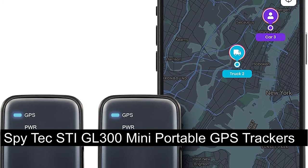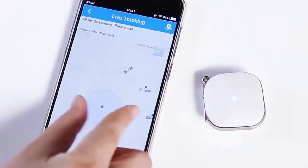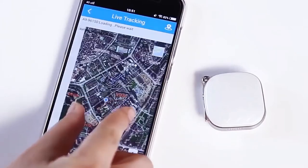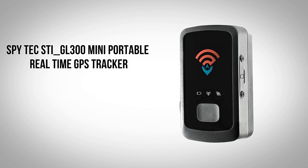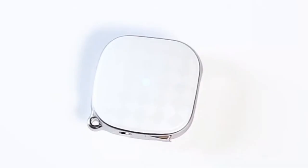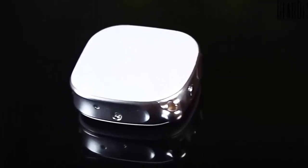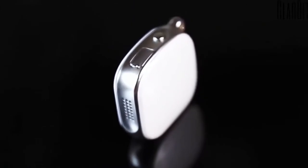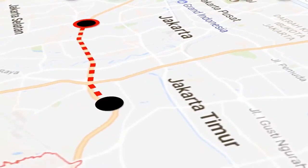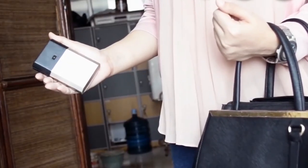Number six: SpyTech STI GL300 Mini Portable GPS Tracker. You can make arrangements for car tracking when you don't want to leave any room for error. Using the SpyTech STI GL300 Mini Portable GPS Tracker, you'll be able to carry out this task in an accurate and efficient manner. It is small and space-saving, and maintains accurate records of vehicles. This tracker is ideal for vehicle tracking, provides accurate car information, and its compact size is not easily noticed. However, it's not mobile-friendly.